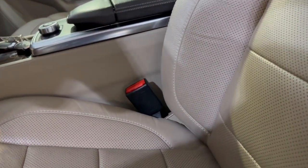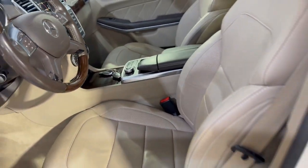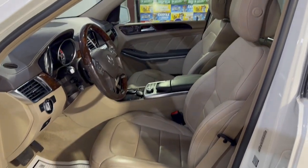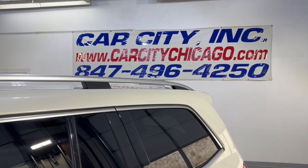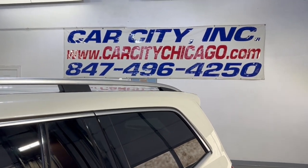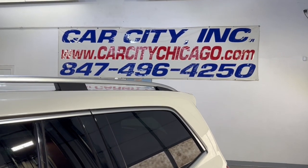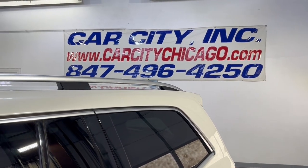If you have any questions or would like to schedule a test drive of this beautiful 2014 Mercedes-Benz GL450 4MATIC, please feel free to give us a call at 847-496-4250. Check our website at carcitychicago.com for more information, pictures, video, and a free Carfax report.